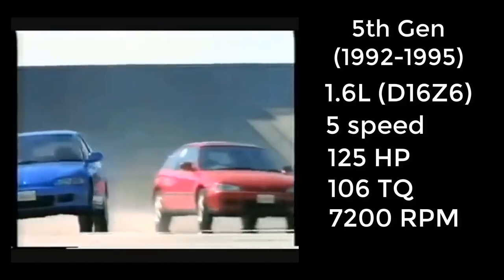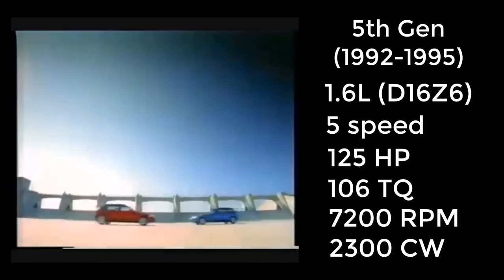To start, we're looking at the first installment of the Civic SI in the North American market, going back to 1992 with the fifth generation. The 5th gen Honda Civic SI had a 1.6-liter four-cylinder mated to a five-speed manual, putting down 125 horsepower, 106 foot-pounds of torque, and revving all the way to 7,200 rpm. This car only had a 2,300-pound curb weight, significantly lower than modern standards. Fuel economy was 25 city and 33 highway, and it came in at a base price of $11,700 in 1992 — approximately $18,700 in 2019.